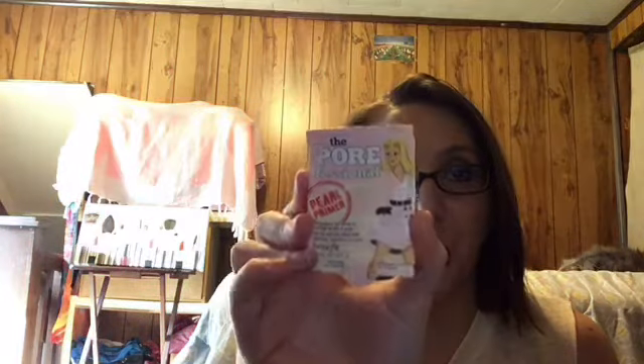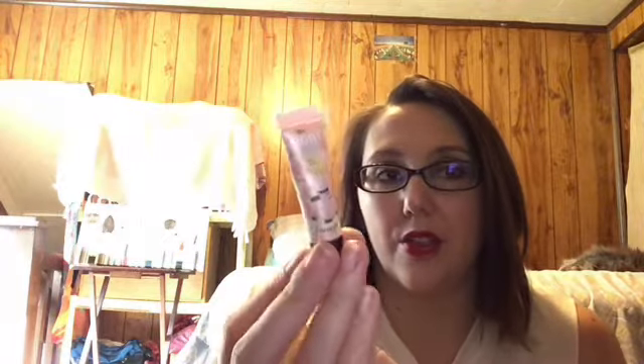The first item is from Benefit — the Porefessional Pearl Primer. I have not tried this and I'm super excited to. The packaging looks very similar to the regular Porefessional primer, but that one's green and this one's pink. Very excited to try it.